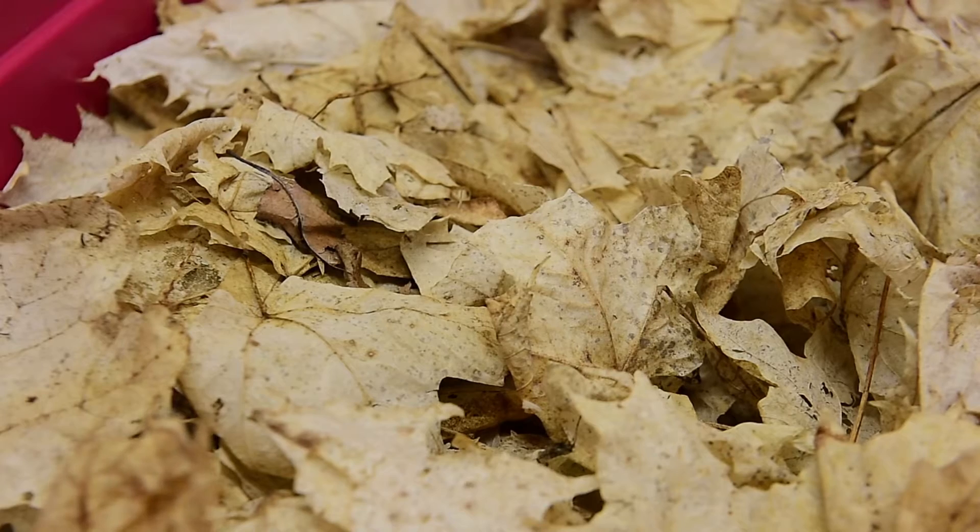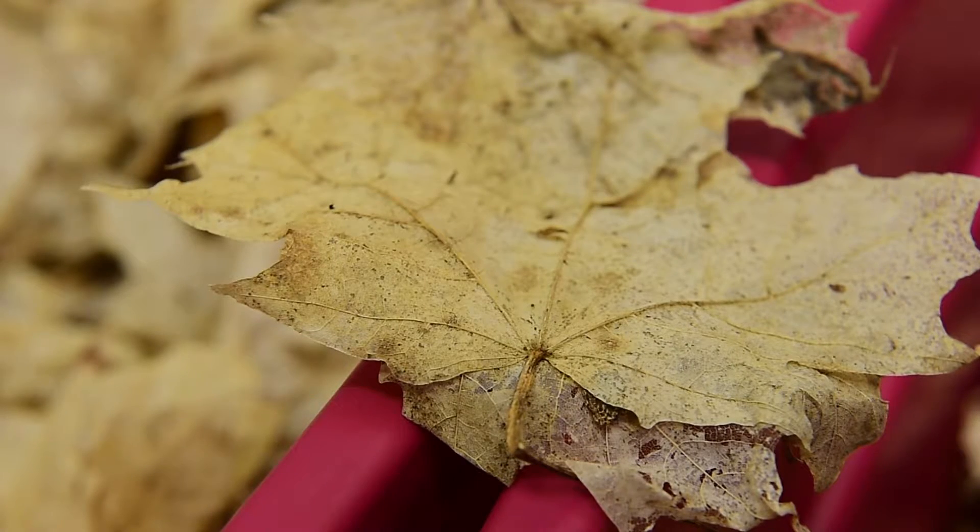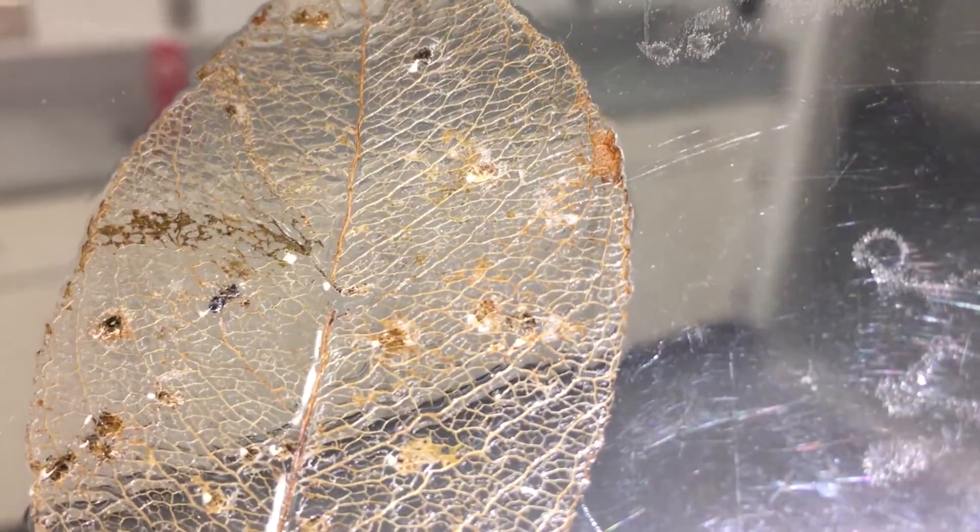This is the special SUNY ESF lab where researcher Cody Gilbertson raises these snails from eggs for later stocking at Chittenango Falls State Park. We figured out how to feed the snails and that is mostly off of dead leaves. And once we figured out what the snail liked to eat, basically the rest was kind of history.